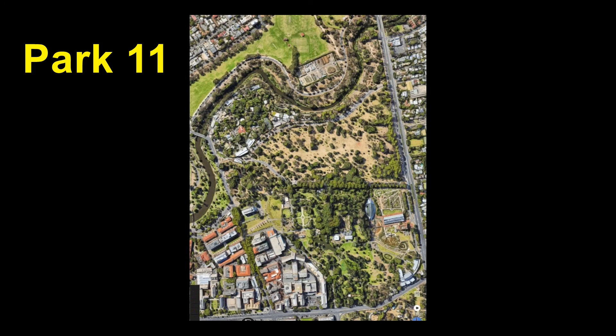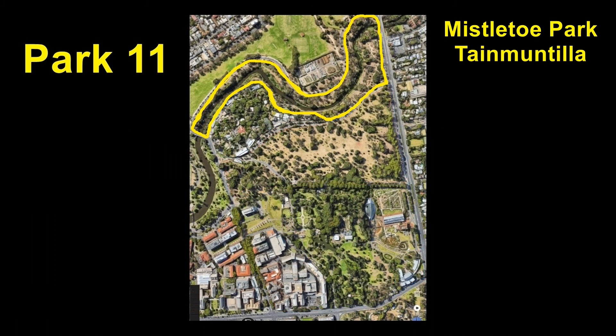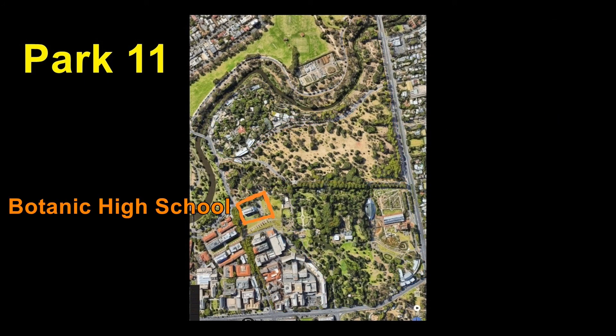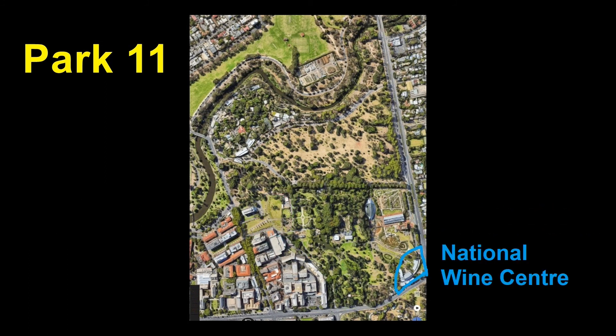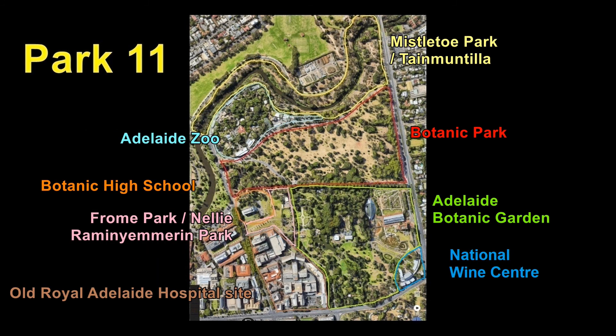This park is a patchwork. Unlike most other parts of the Adelaide Parklands, it's not wholly managed by the City Council. Park 11 has been repeatedly chopped up over the years, with various parts yielded to other agencies, most notably the zoo and medical facilities. We'll examine each part in turn.